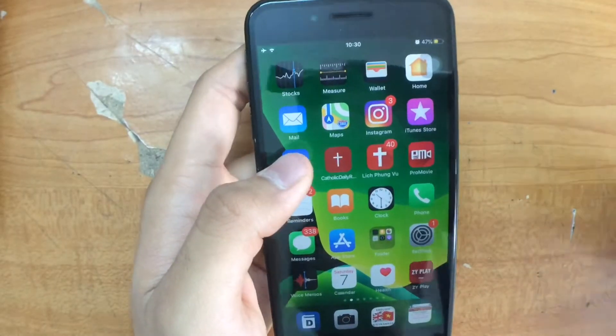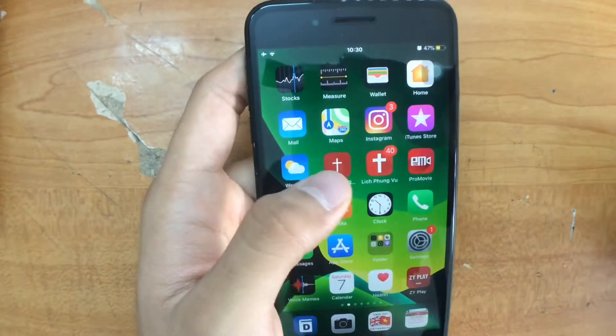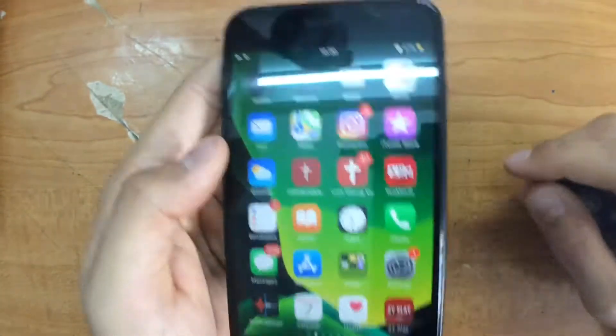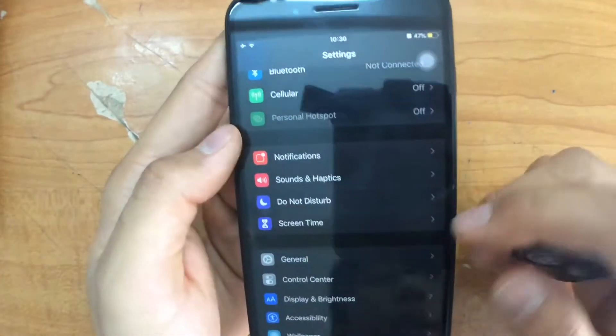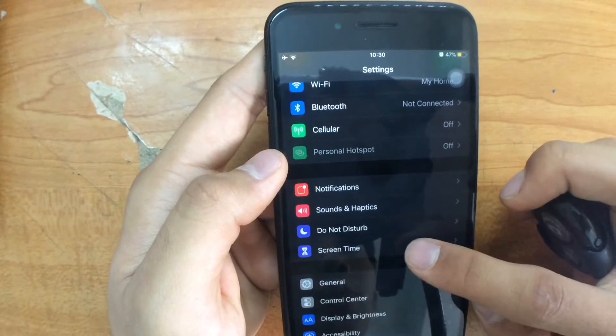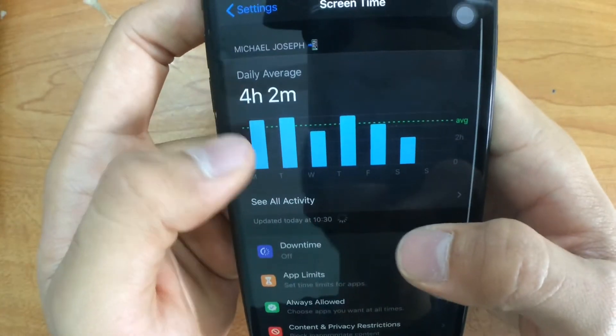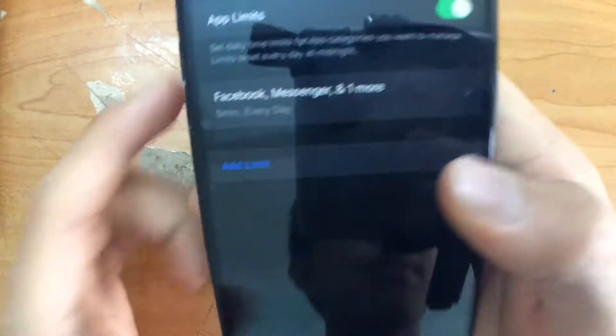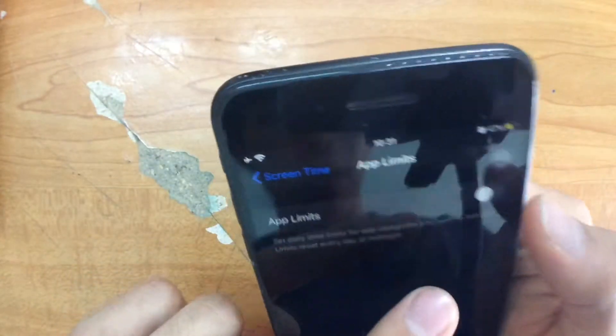The second tip is using App Limits. With App Limits it allows you to know how much you're using social media, and you can control yourself from something you're addicted to. Go to Settings, then move to Screen Time. You'll see your daily average usage. Right there is 'App Limits' — set time limits for apps. At first it's off; you turn it on.